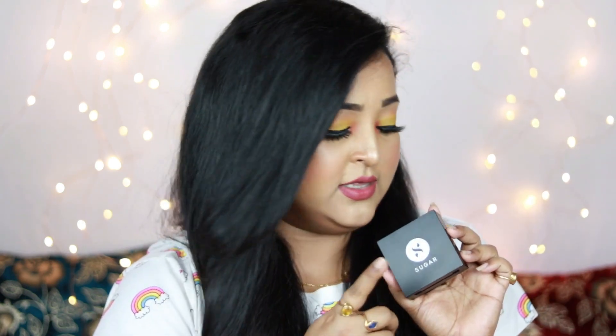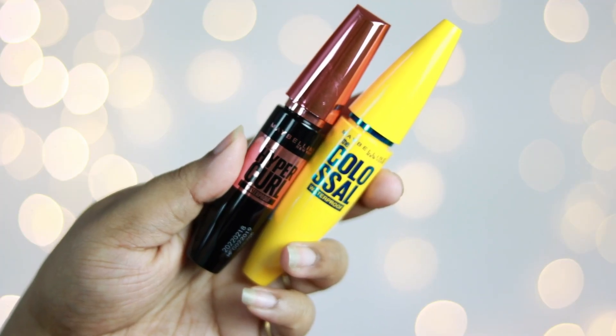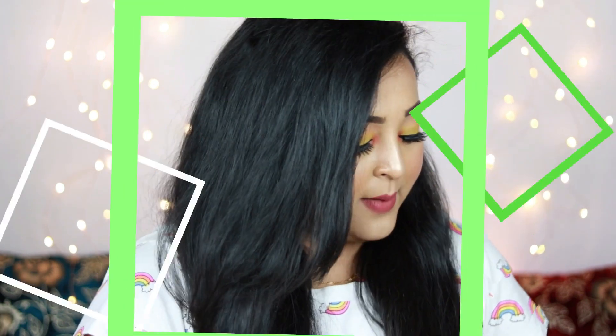I also picked up two mascaras by Maybelline — these are not new, just their most affordable options. One is the Maybelline Hyper Curl Mascara in waterproof variant and the other is the Maybelline Colossal Mascara in waterproof variant. I used to use the Colossal one all through college and it's my all-time favorite. I thought of incorporating more affordable products, so I picked both up from Nika with a really good discount.